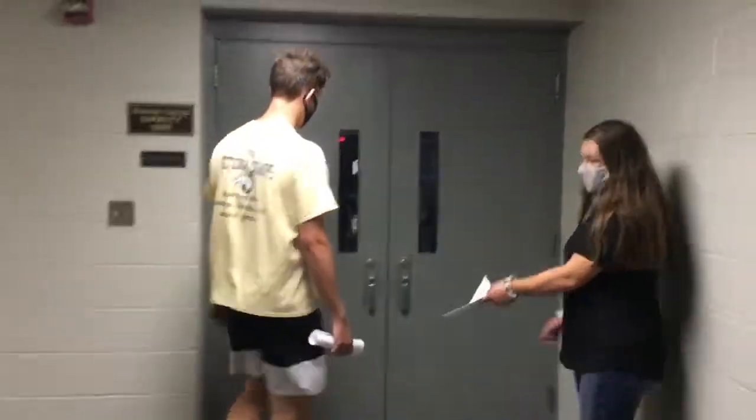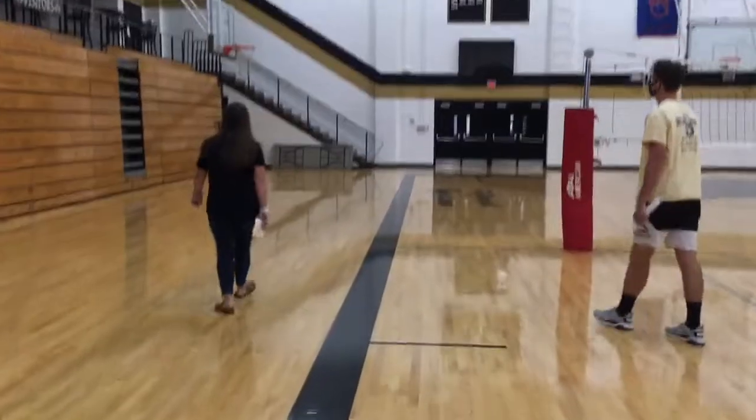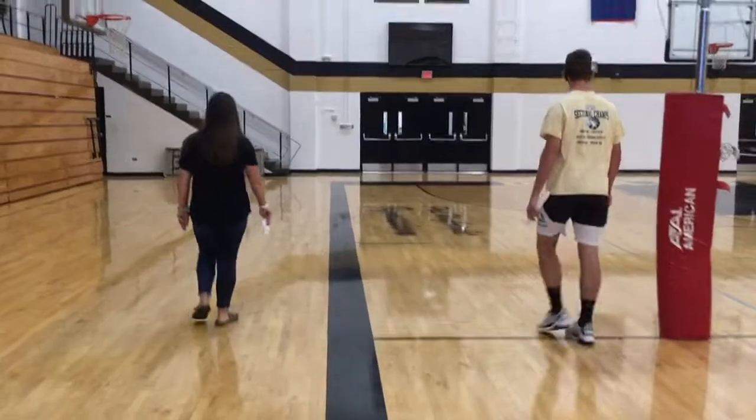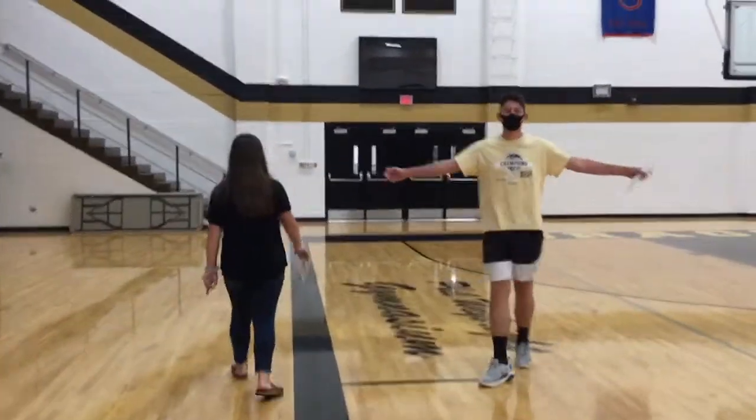This is the entrance to the gym. Once again, this is where more basketball games get played.